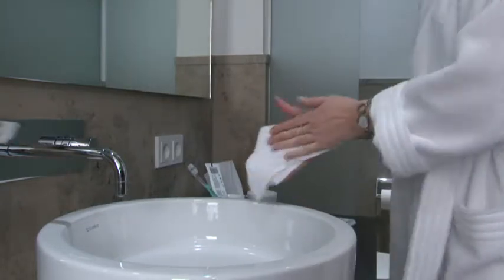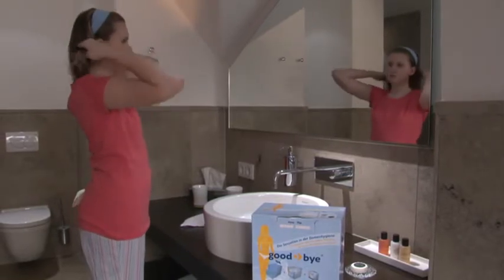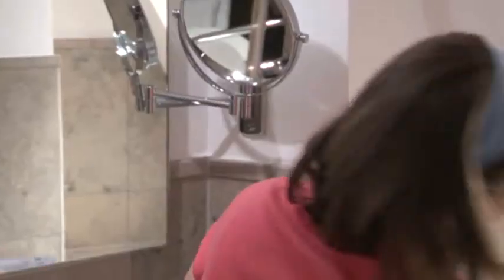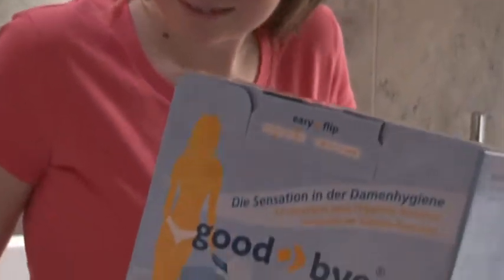At last, the ideal solution. Goodbye — the easy way to dispose of tampons. Say goodbye to unpleasant disposal of tampons. Goodbye is the perfect answer in every bathroom. It is small and discreet: the quick, clean and easy way to dispose of tampons with minimum fuss. Goodbye can be easily mounted on the wall with a handy bracket.